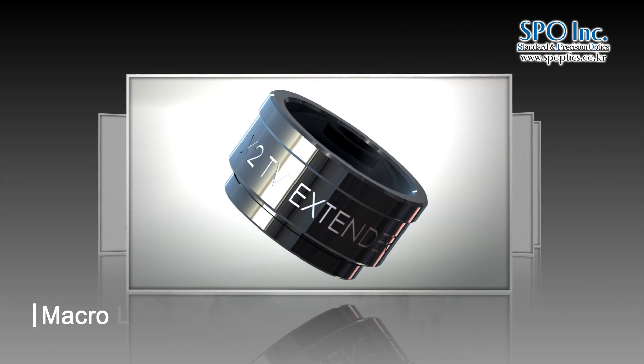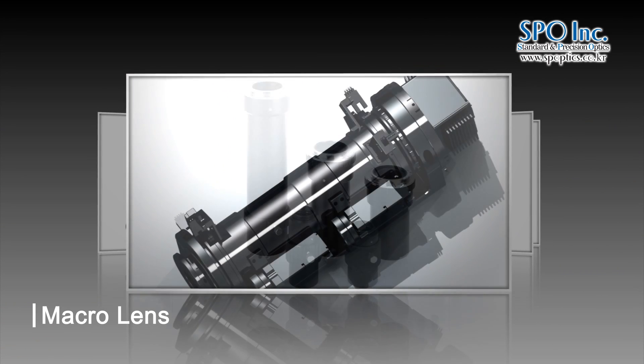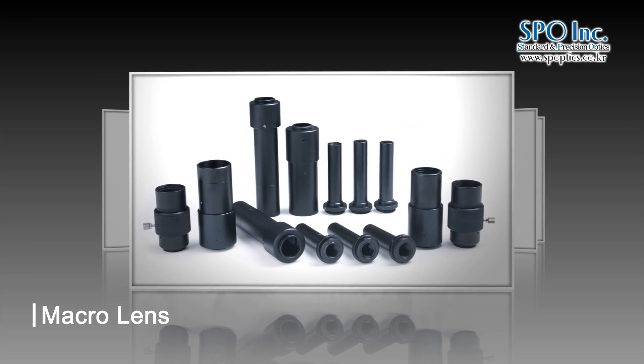The macro lens is compact and light. SPO's macro lens provides high resolution and low distortion images, and these are perfect for precision examination and recognition.